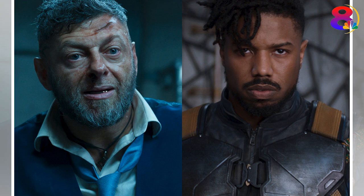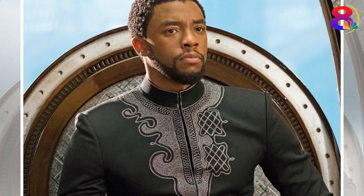Shuri's lab is located in Mount Bashanga, a nod to the first Black Panther. Bashanga was a warrior who became the first Black Panther and king of Wakanda.